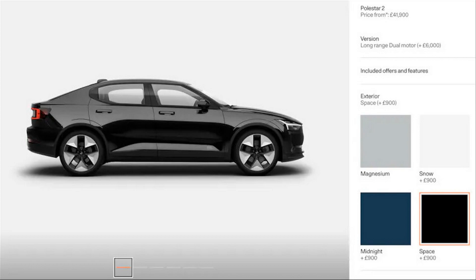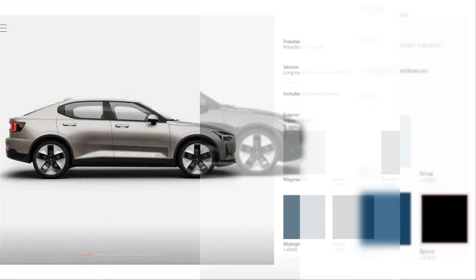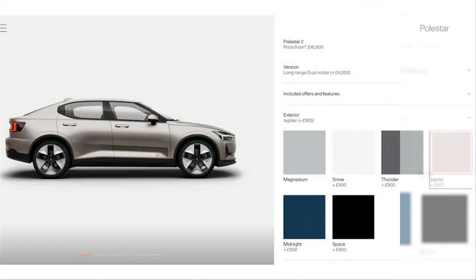The Jupiter color is some sort of off-white, seemingly replacing the current Moon offering that's a little more beige. We'll have to reserve some judgment until we see it in person, of course, but we're still disappointed with the overall selection available.